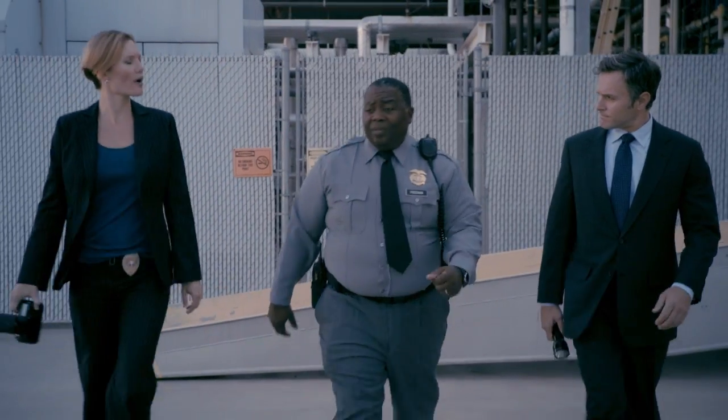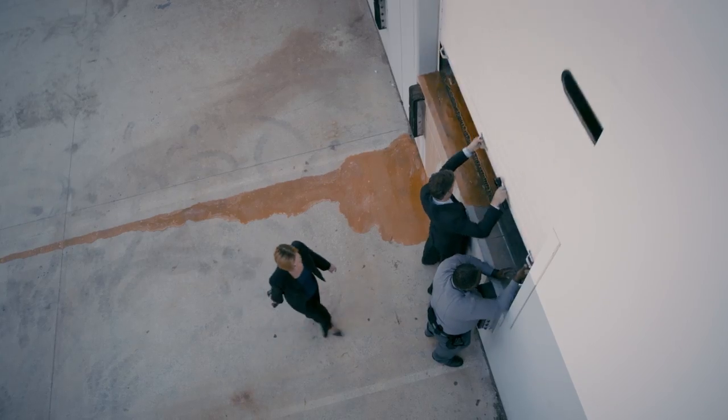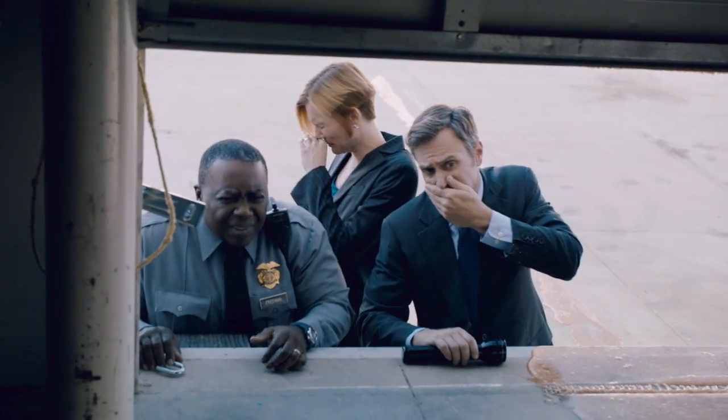When did you notice the smell coming from the warehouse? About an hour ago. I called you right away. Do you suspect foul play? Foul play? You tell me. Oh, my gosh. Ooh.